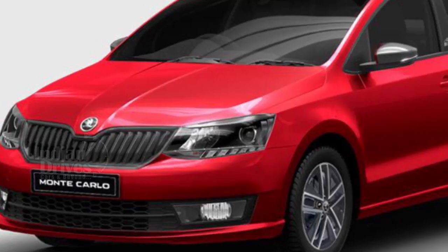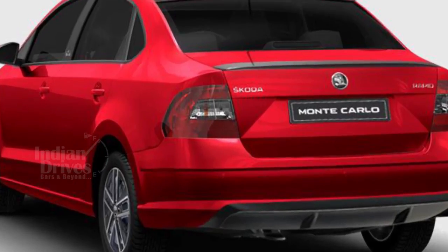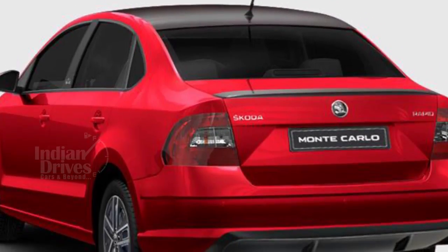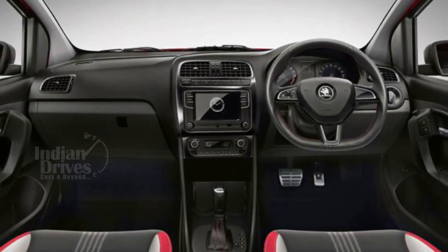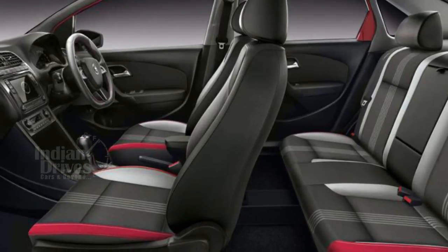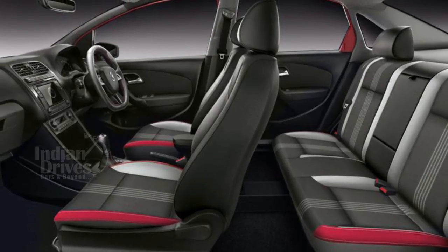Skoda India has reintroduced the Monte Carlo variant on the Rapid Zaydan with prices starting at Rs 11.16 lakhs and going up to Rs 14.26 lakhs. Earlier, the Rapid Monte Carlo was renamed as Edition X and was launched back in November 2017. This was done because of the trademark of the name Monte Carlo being possessed by a clothing brand.